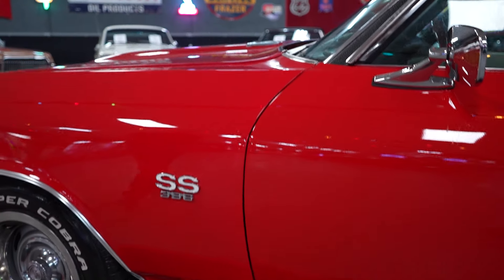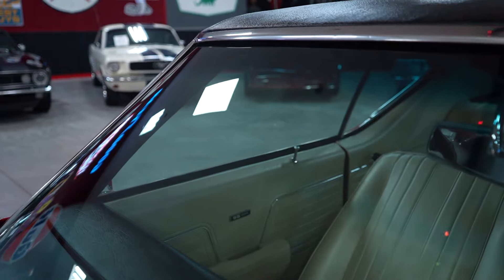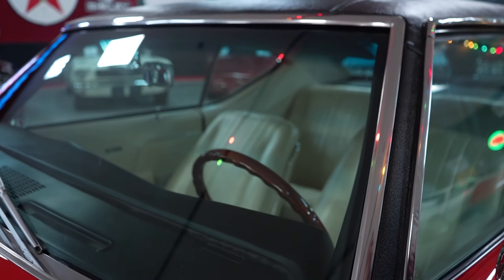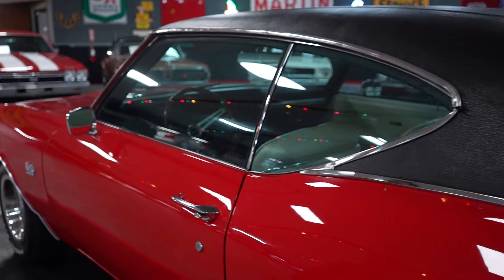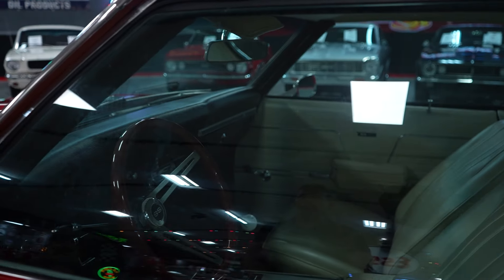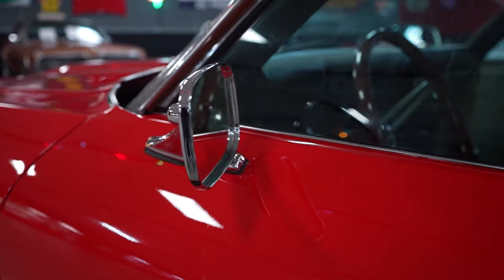The front windshield has nice glass clarity, and the chrome encompassing it is in nice shape. The vinyl top is in nice condition — no issues down the A-pillar or above the windshield. The glass on the driver's door and quarter window is in pretty decent condition with typical faint scratches for a car of this age. The car has dual chrome mirrors — one on each door. The door fits nicely to the front fender and to the rear quarter, with no paint issues on the bottom of the door.